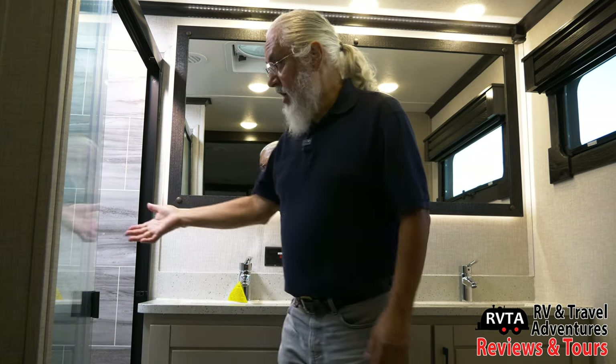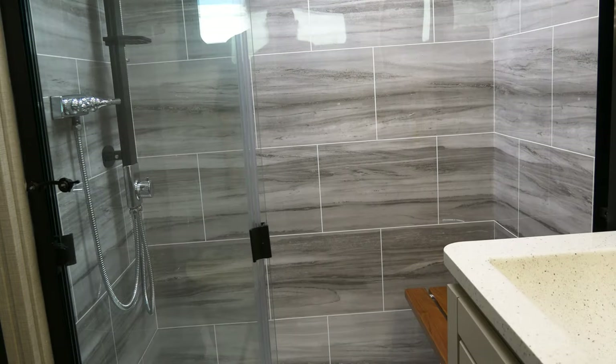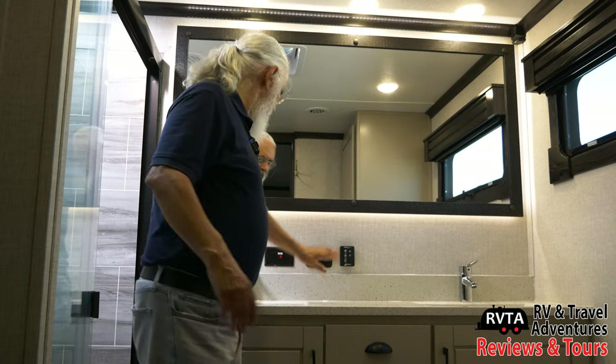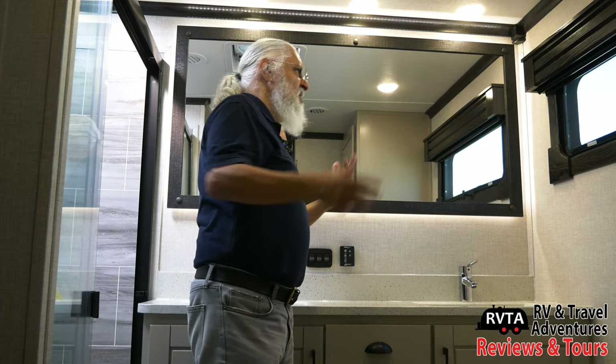The bathroom is very bright with a window and dimming and privacy shades. There's a classic shower with the plastic sheeting material that looks like tile — common across manufacturers like Alliance and Redwood. Two solid surface sinks, a beautiful mirror, a closet, and a space for a washer and dryer. Of course there's a toilet. You also have receptacles, light controls, and a Maxxair fan that pulls humidity and moisture out right after your shower.